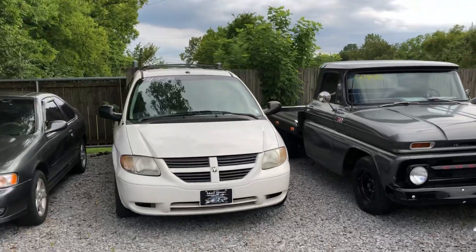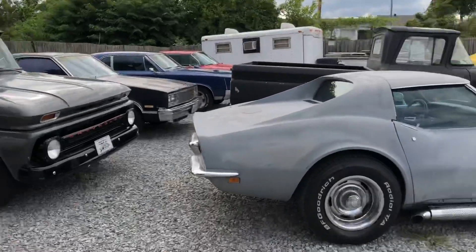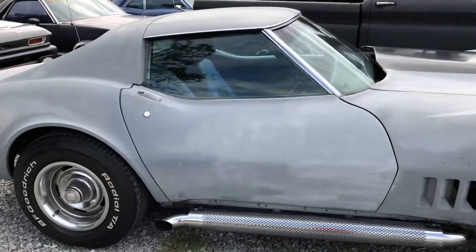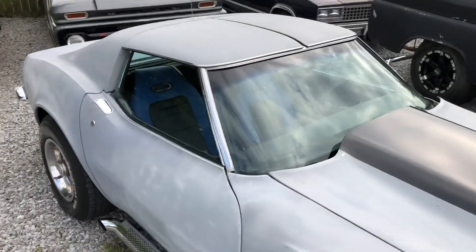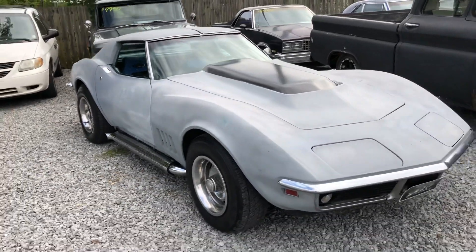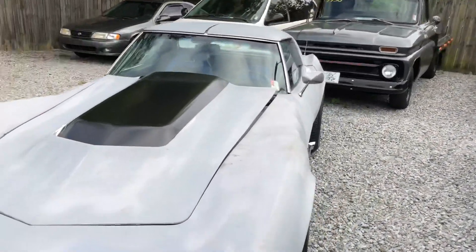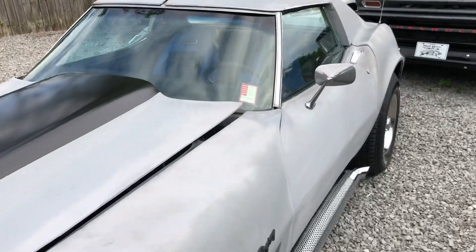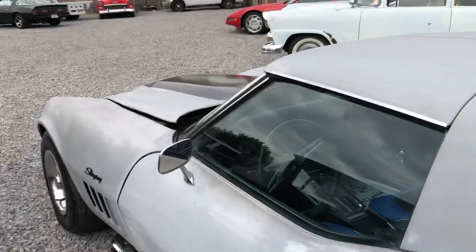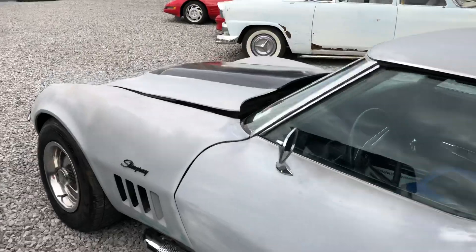We got a little minivan — not sure if anybody's interested, but five grand, low miles, cold air. Got a Corvette sitting here with some side pipes on it — this is more of a project car as well. The price isn't set in stone yet, so wait till Monday afternoon and we will have a brief description and price on the website. It's a '69 model, more of a project car. The hood's popped — it's not just sitting up like that.